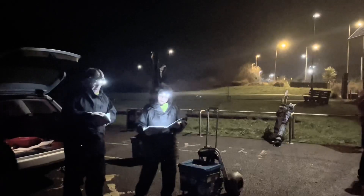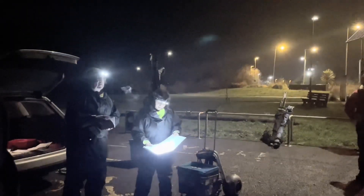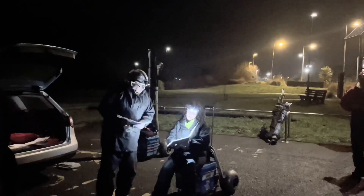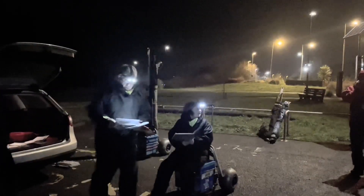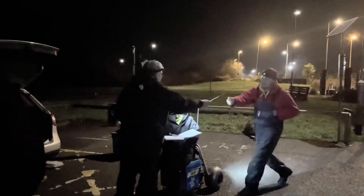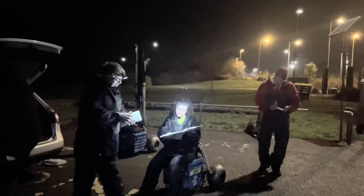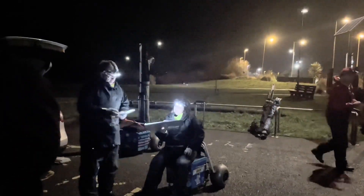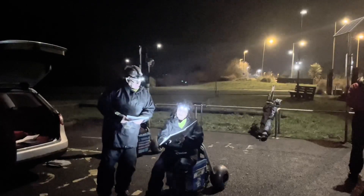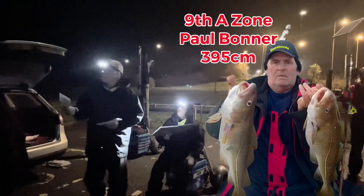Now the top ten in reverse order, continental style. In 10th position, which will be B zone — 350 centimetres — it's Karl Edwards, 40 pounds. In 9th place for 50 pounds, A zone, All Bonnet, 395 centimetres.